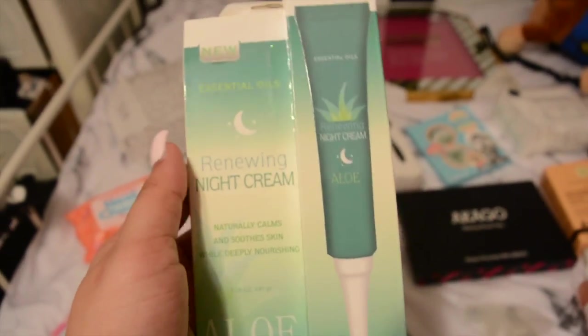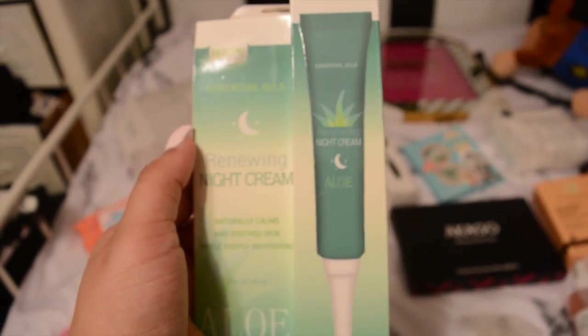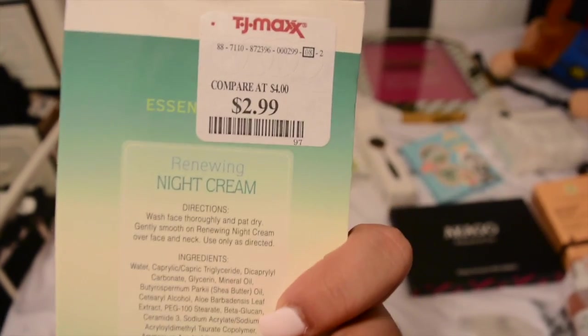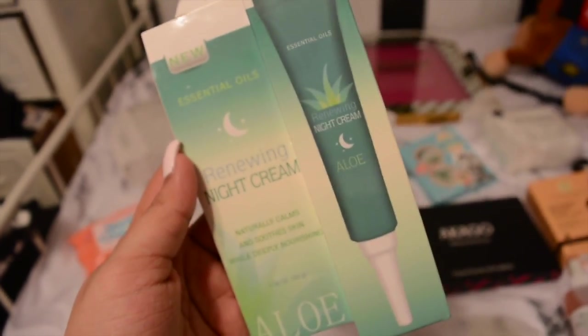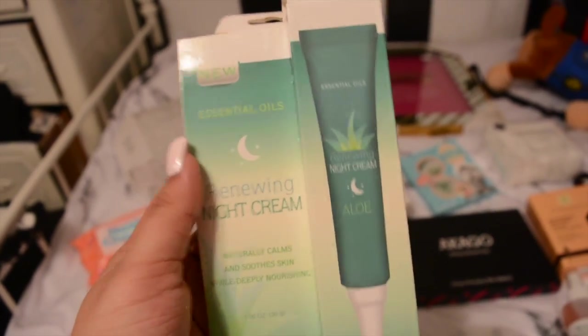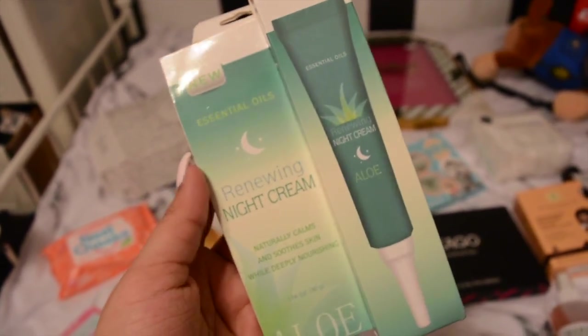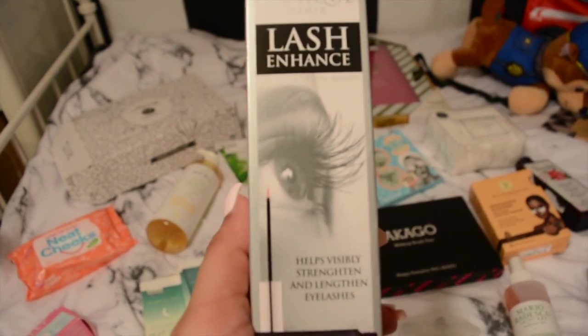Something else I've been wanting to try is this renewing night cream for my under eyes. I got this at TJ Maxx for $2.99. I've been on no sleep lately, so I'm hoping this will help - probably not, but we'll see.